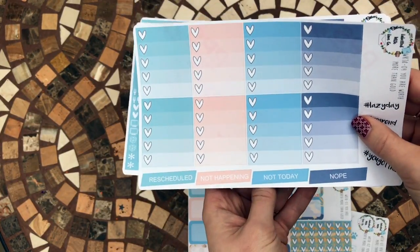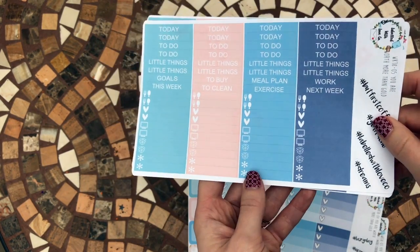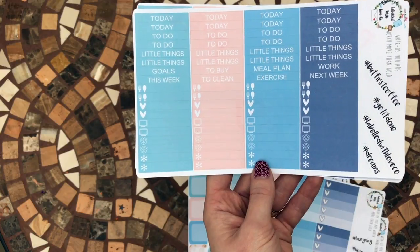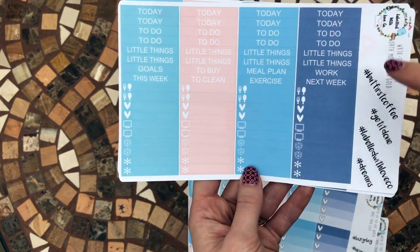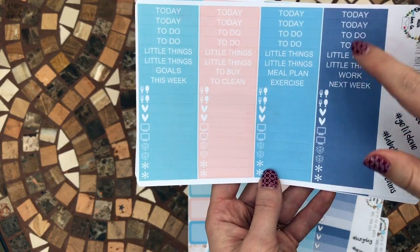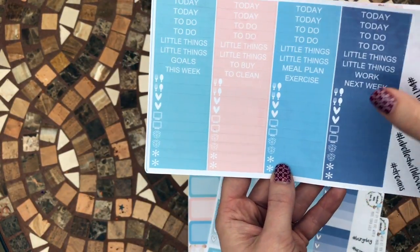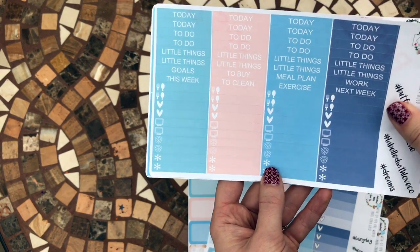Once you've planned something and you decide it's just really not going to happen, you've got the option of a sticker to stick over it so it still looks really cute. There are some more hashtags and some different bar stickers you can put on there with different headers, and other icons like food and all that kind of stuff to add in your planner.